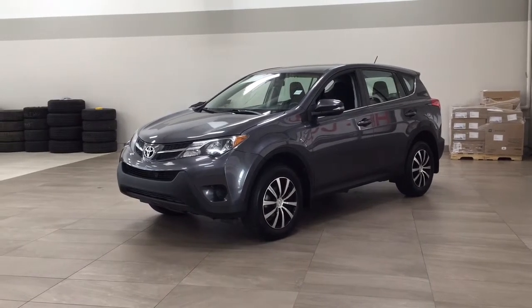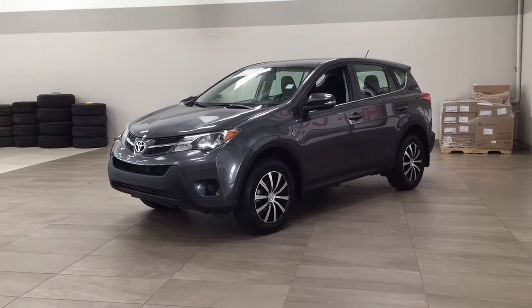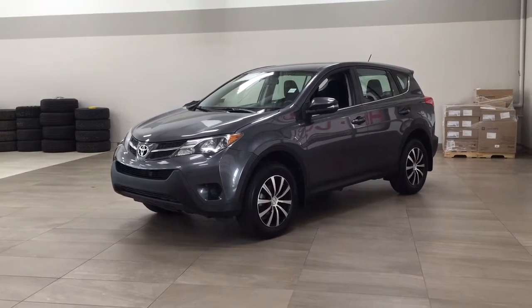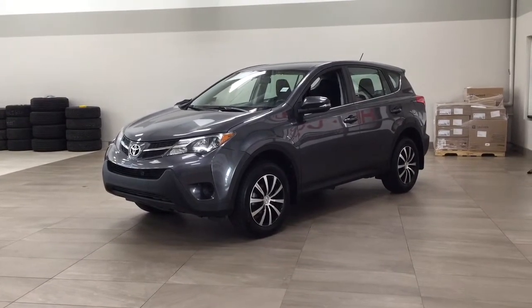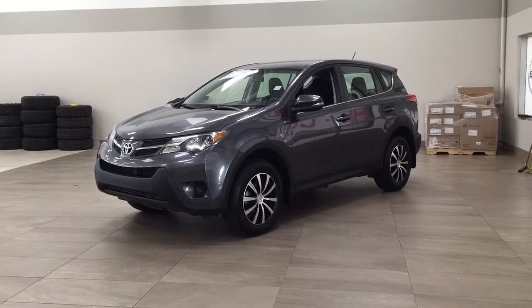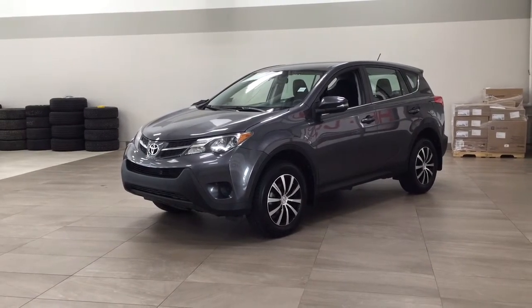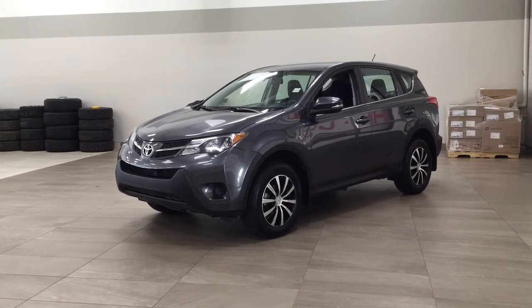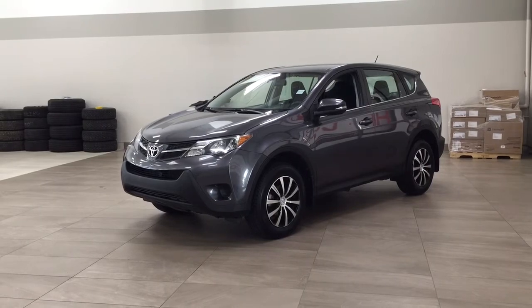Hello folks, welcome to Sherwood Park Toyota located at 31 Automall Road in Sherwood Park, Alberta, Canada. Today I'm going to be showing you this 2014 Toyota RAV4. One of the most suitable features on this RAV4 is its keyless entry. You also have your Bluetooth connectivity and steering wheel audio control. Let's get started.